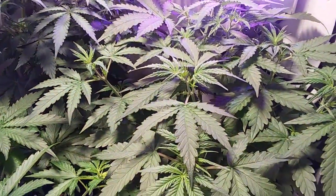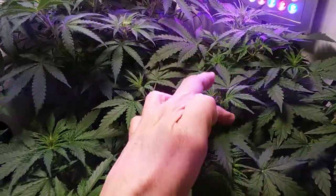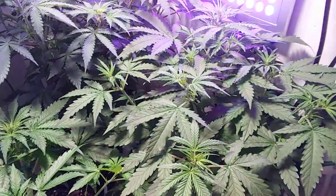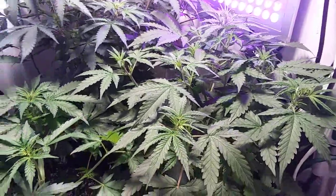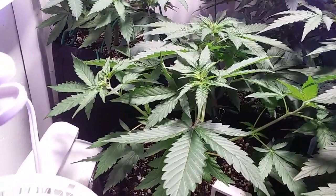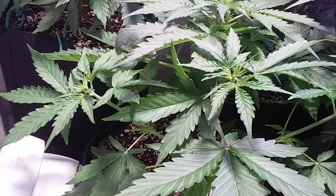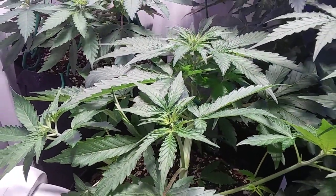Here we have BCN Critical XXL — looking beautiful. Here we have Pineapple Zombie, just starting to take off now, going into a stretch.